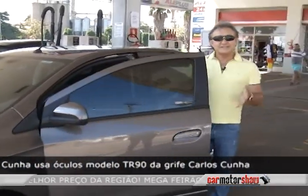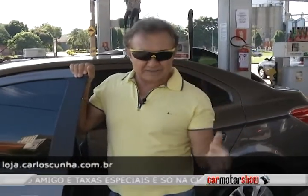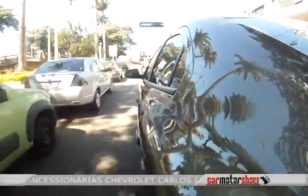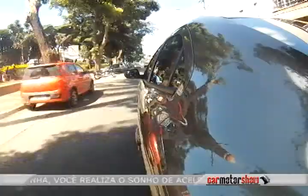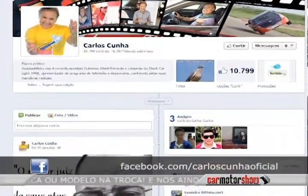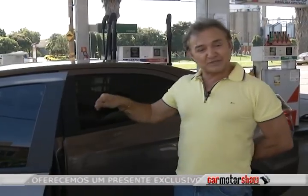Fica aí a dica: os carros hoje não têm mais no manual do proprietário a quilometragem que o carro faz na estrada, misto, na cidade, com gasolina e com álcool. Foi suspensa porque o resultado da economia do combustível vai ser de acordo com a forma de dirigir de cada motorista — uns gastam mais, outros gastam menos. Vamos responder essa pergunta e mostrar a maneira correta de dirigir economizando combustível e dar o resultado: quantos quilômetros será que esse Prisma faz com 1 litro de gasolina?